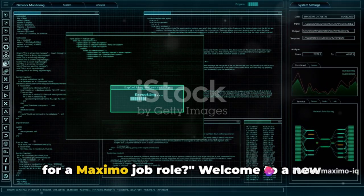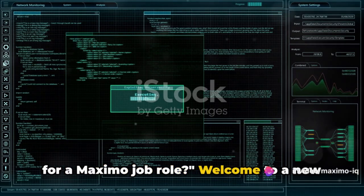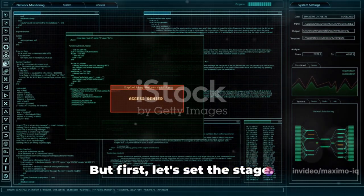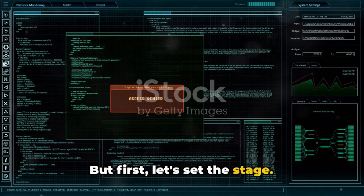Ever wondered how to ace an interview for a Maximo job role? Welcome to a new journey where we will guide you through the labyrinth of Maximo interviews. But first, let's set the stage.